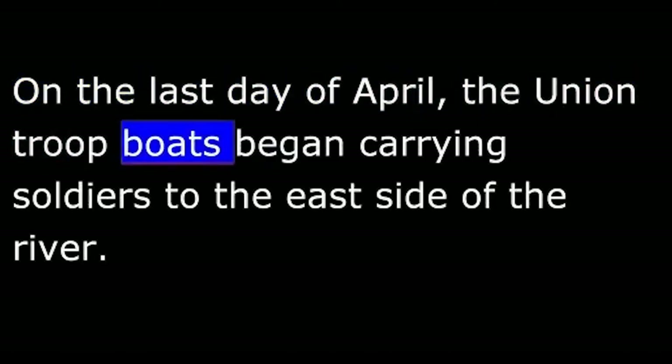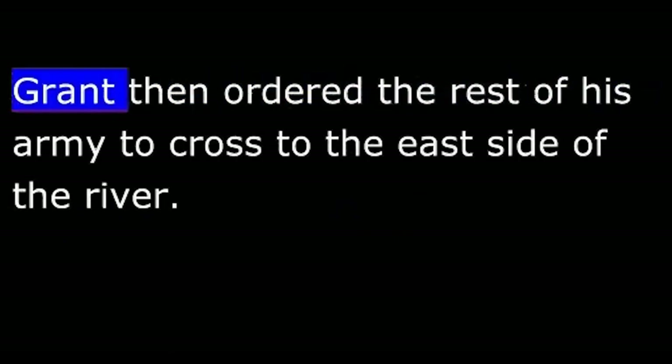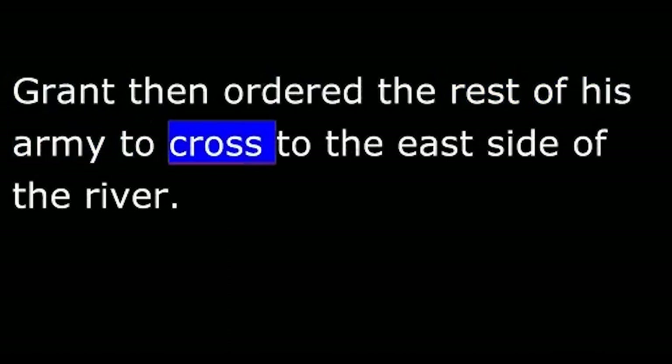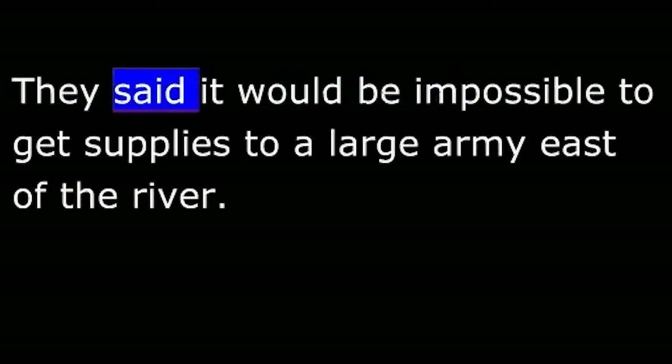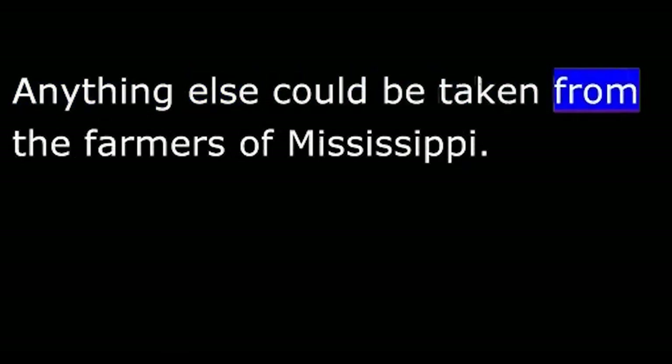On the last day of April, the Union troop boats began carrying soldiers to the east side of the river. About 23,000 men crossed and right away faced a force of 8,000 Confederate soldiers, driving them back. Grant then ordered the rest of his army to cross to the east side. Some officers protested that it would be impossible to supply a large army east of the river, but Grant was not worried. He said the men should bring only coffee, hard bread, and salt — anything else could be taken from the farmers of Mississippi, whose homes were full of food.